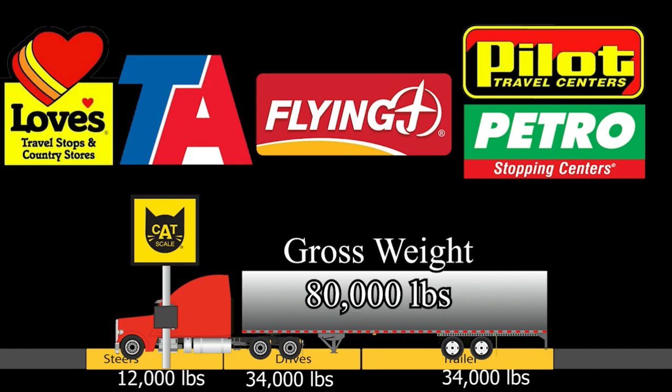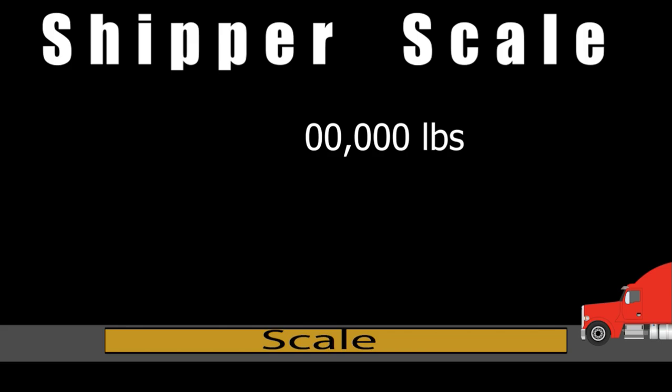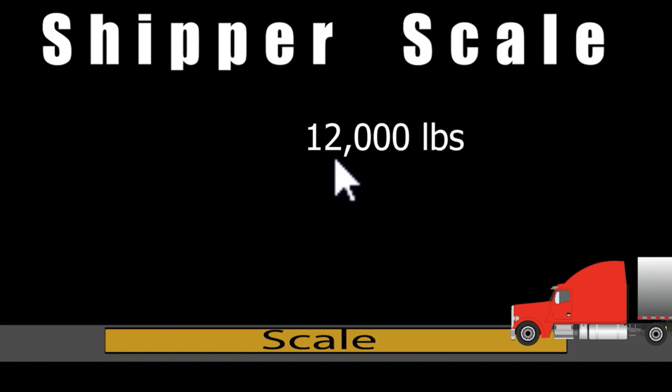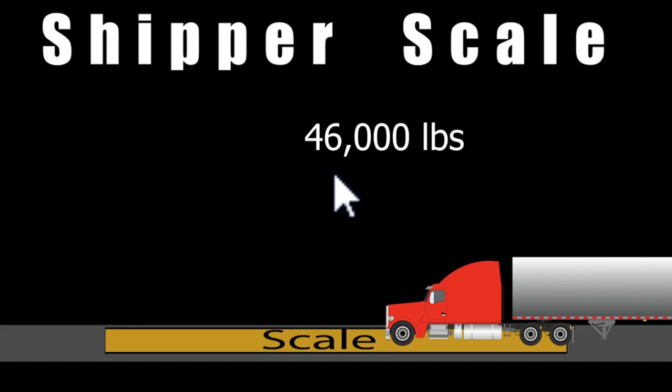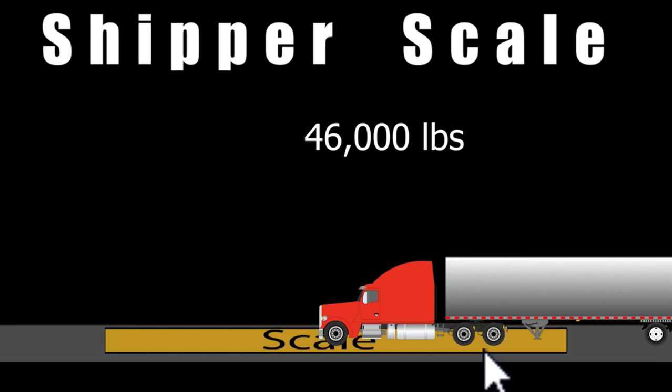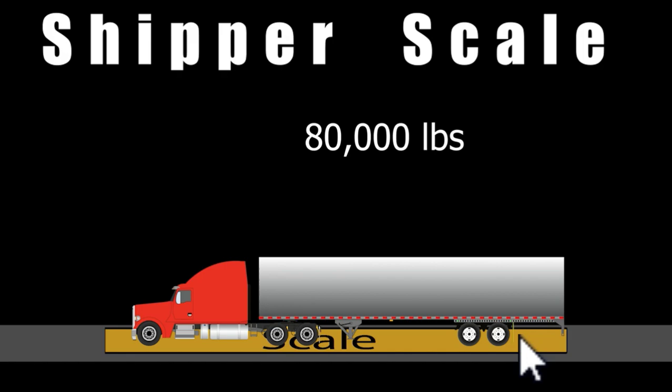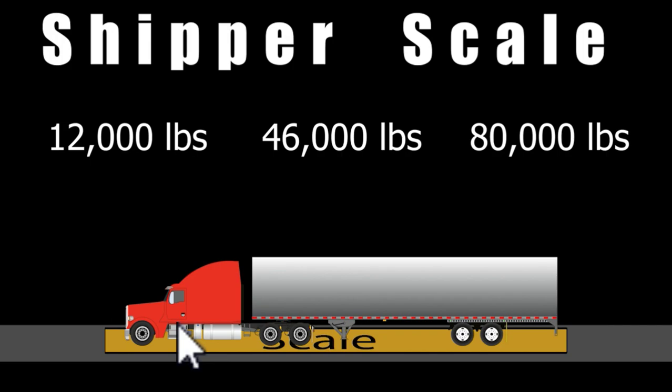The next type is a scale at a customer location. Sometimes it's a big single platform that weighs everything at once. First you get your first weigh — on this particular truck that's going to be 12,000 pounds — and then you get 46,000 pounds, which is the steers and the drives combined. That gives us three different weights: steers at 12,000, steers-and-drives at 46,000, and then gross.